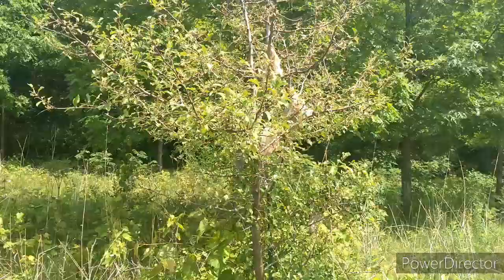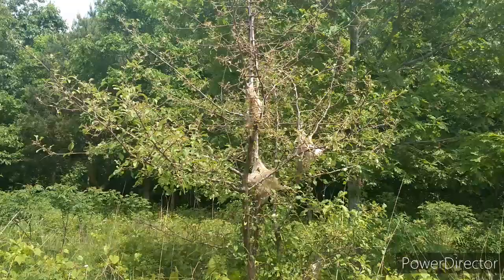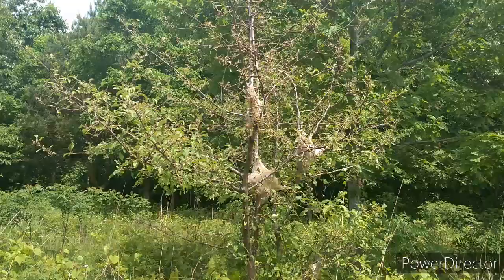I'm going to back up here and show you the whole tree. Thanks for checking out our tent worms with me. I thought that was super fun. I'll see you around.